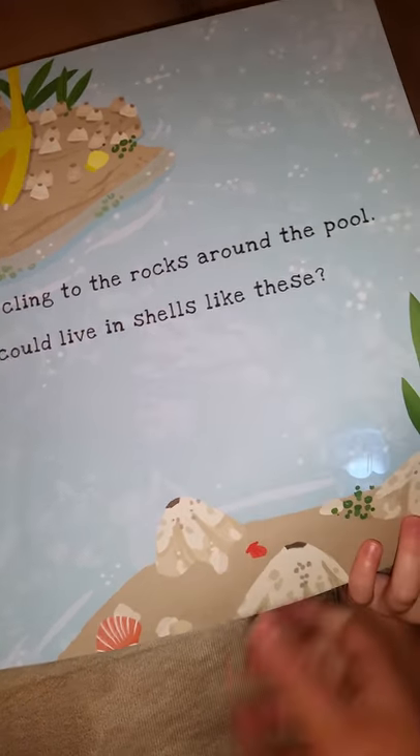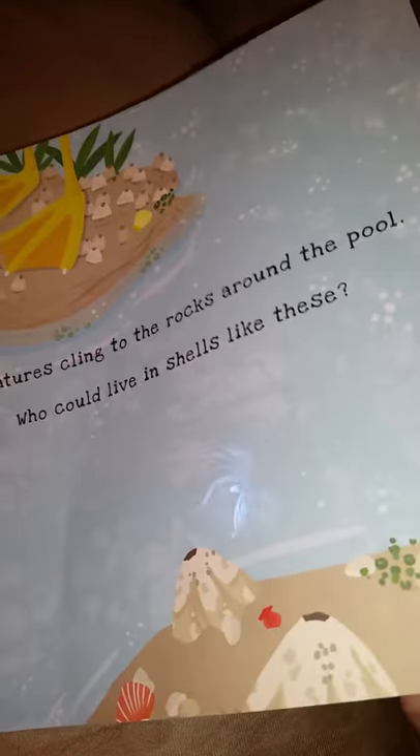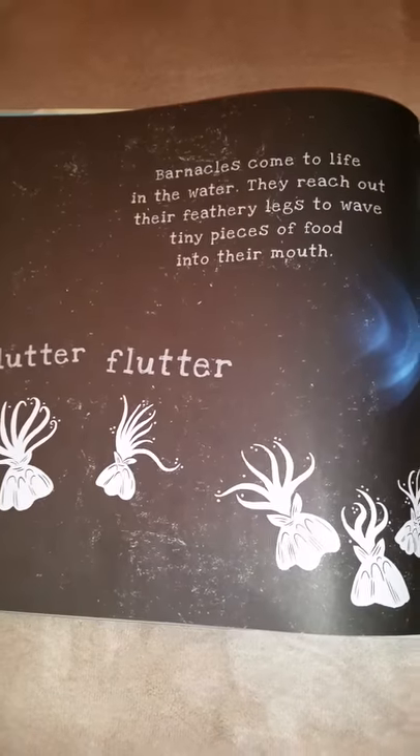Who could live in shells like these? The lungs. Let's see what it says. Barnacles come to life in the water. They reach out their feathery legs to wave tiny pieces of food into their mouth.